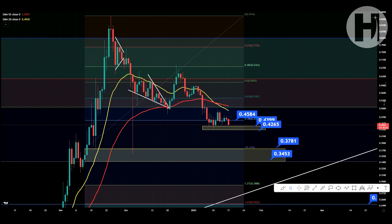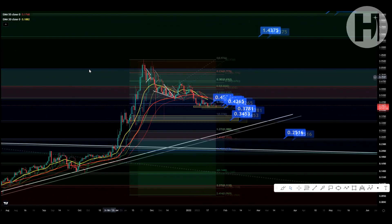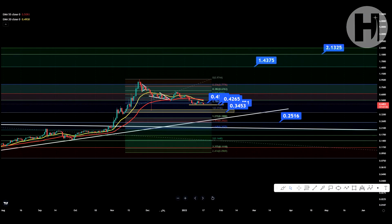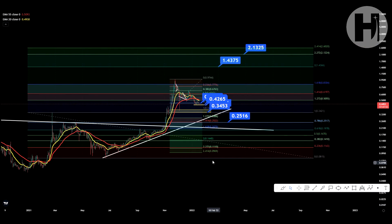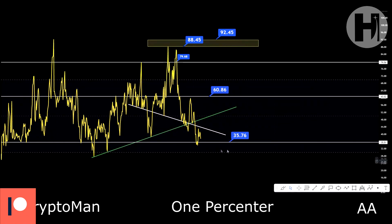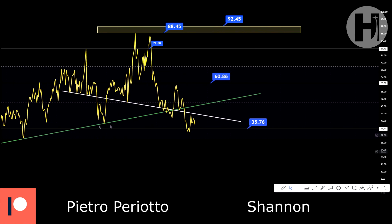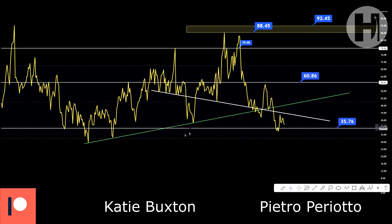If we start losing that 44 to 42.5 level, I would look at the 37 to 38 cents down to 34.5 level as your next crucial support area. Overall, I think Crypto.com is going to be great — I think it's going to enter the top five cryptos. That's their target; they're pouring a lot of money into marketing. One to two dollars this bull market I think is very very doable.